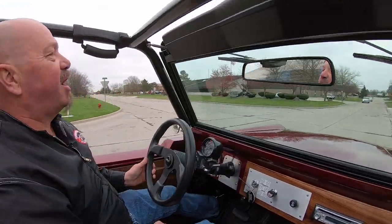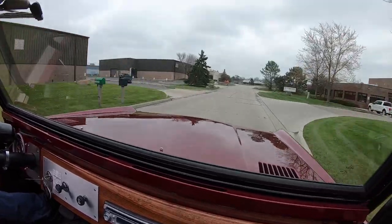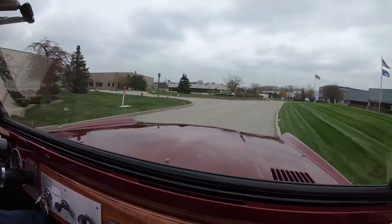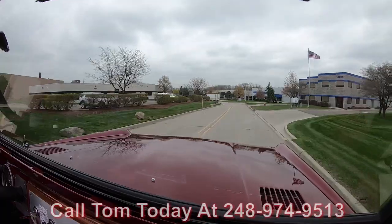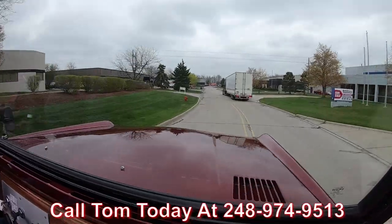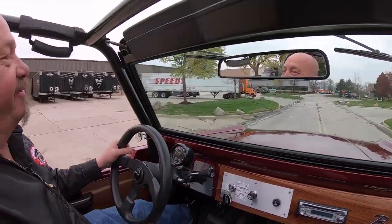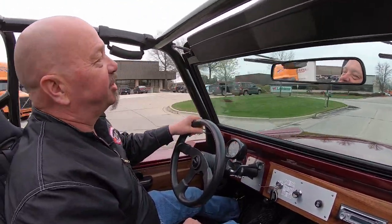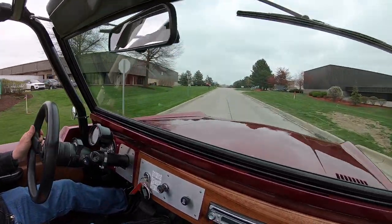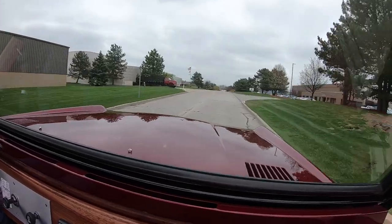Alright, here we go for a ride in the Bronco. This thing is sweet, guys. You want to talk about hot? These Broncos are hot and we can deliver this baby anywhere in the world. Just give us a call at 248-974-9513 and Tom will explain to you how easy it is to park this dream in your driveway no matter where you live. We can also help you out with financing, no problem whatsoever — Tom will take care of all the paperwork for you.